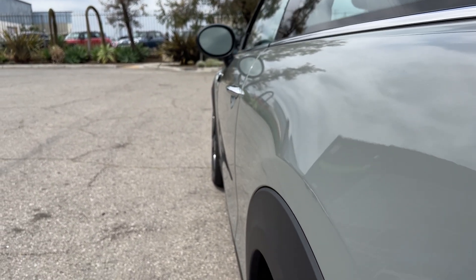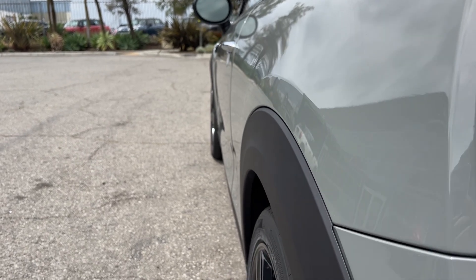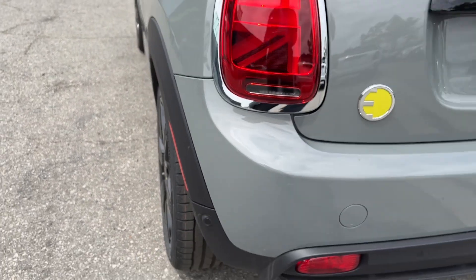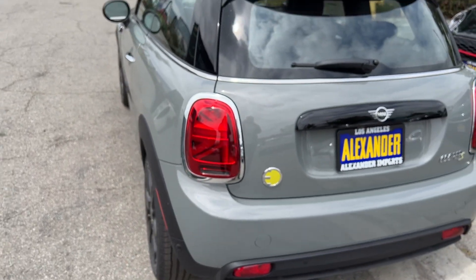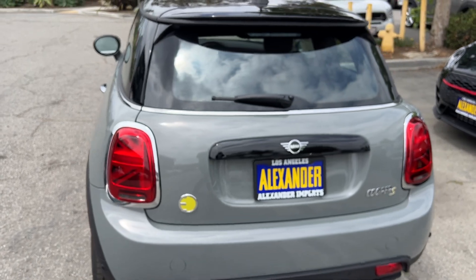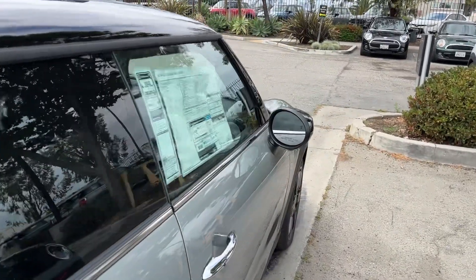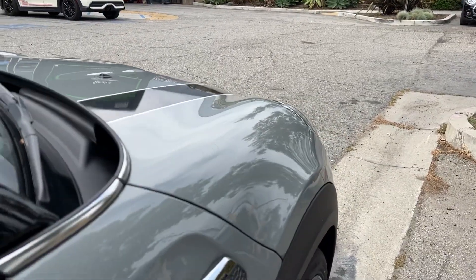Hard to capture on a cell phone, but hopefully this is giving you a good idea. The rear bumper and tailgate — everything is fine with the car, no issues. Let's do the left side here — I guess it's the right side, excuse me.